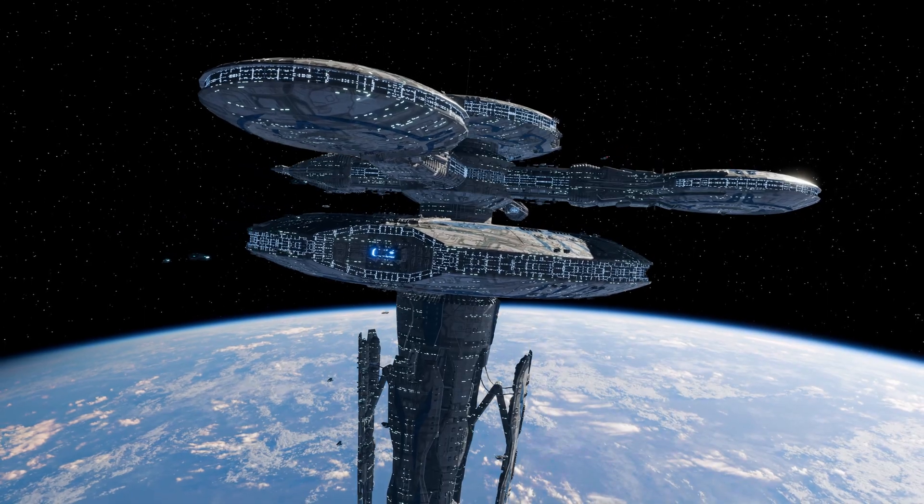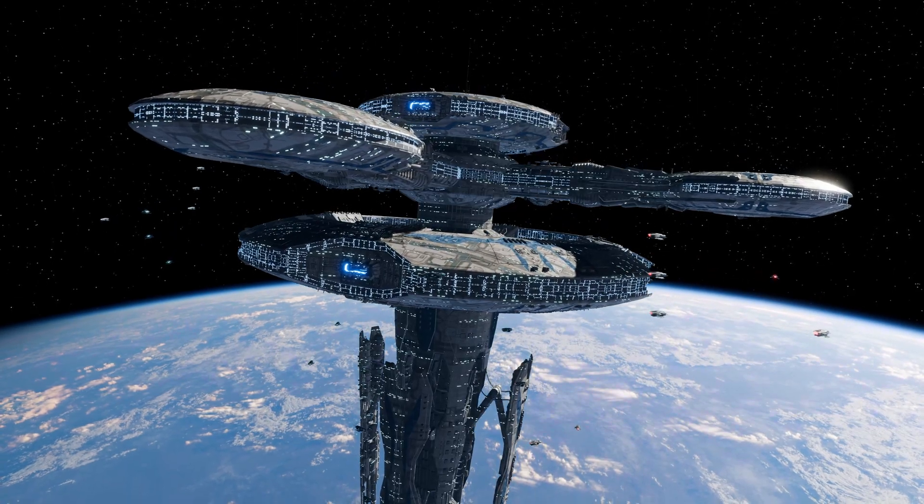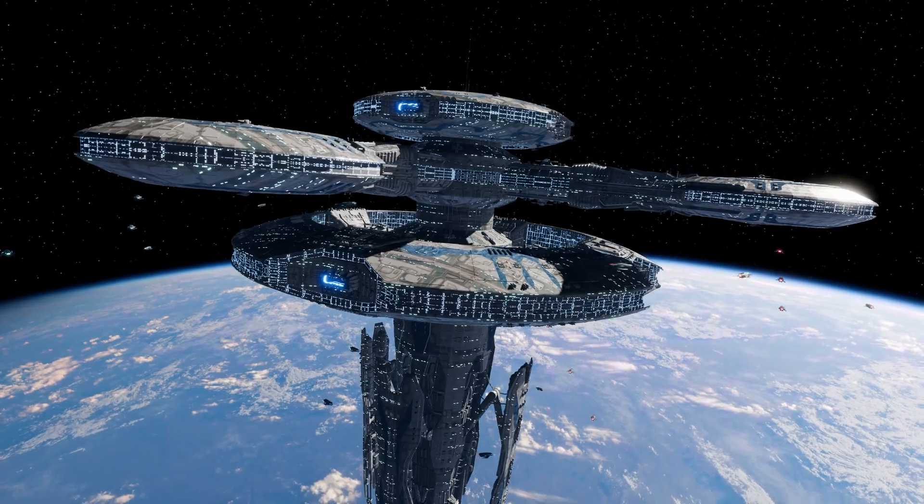As we face climate change and resource depletion, O'Neill's 50-year-old question remains urgent. Could humanity's future lie not on other planets, but in cities among the stars? What do you think — are space colonies humanity's destiny, or impossible dreams?